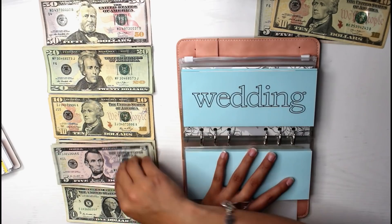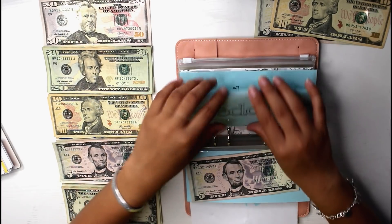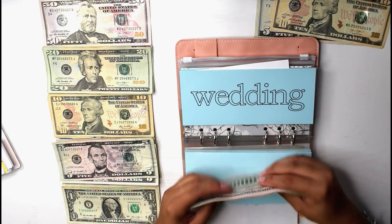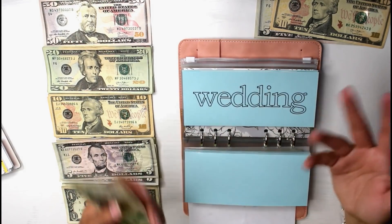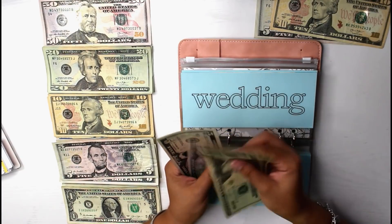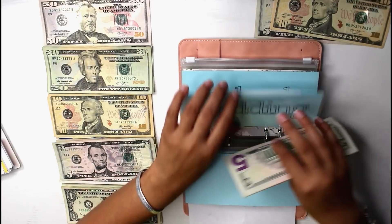Next is wedding. Wedding is going to be receiving $5 — I think I'm going to make $5 its new minimum just because I feel like it would have greater progress. So wedding now has $50 in there.